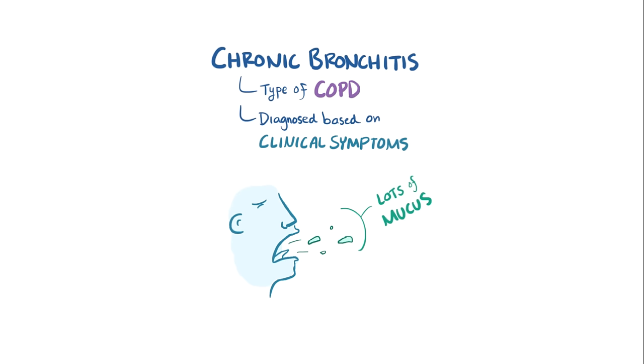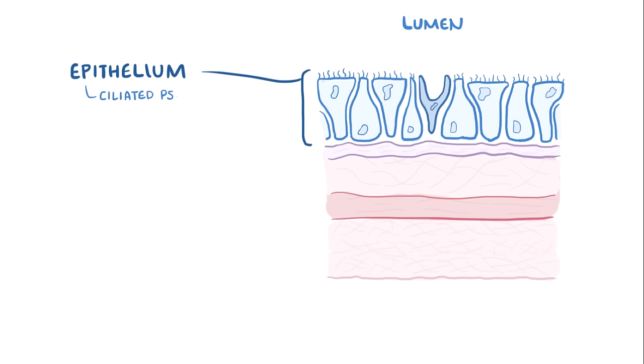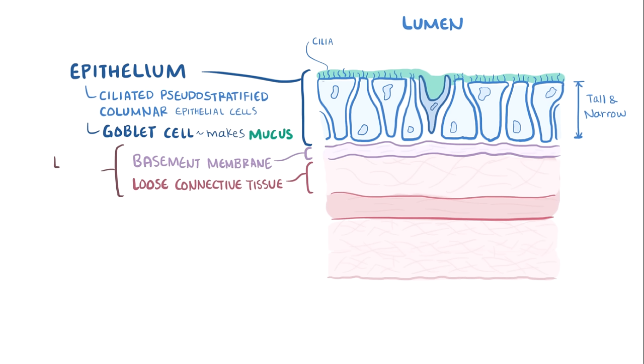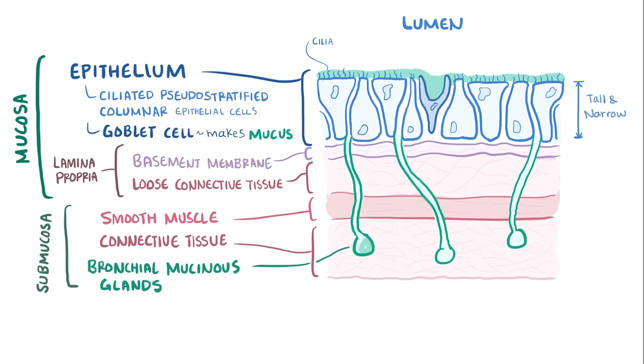In the lungs, the walls of the normal airways have a couple of layers. Lining the lumen of the airways is the epithelium, composed of ciliated pseudostratified columnar epithelial cells — named because these cells have hair-like projections called cilia, their nuclei don't align so it looks like more than one layer (hence pseudo-stratified), and the cells are mostly tall and narrow, or columnar in shape. This layer also has the occasional goblet cell, which makes some of the mucus lining the airway. Going deeper, there's the basement membrane and loose connective tissue called the lamina propria, which together with the epithelium makes up the mucosa. Beyond the mucosa, there's smooth muscle followed by more connective tissue — these two layers make up the submucosa, where the bronchial mucinous glands live. These glands secrete the majority of mucus into the lumen of the bronchi, helping to catch and filter out particles and pathogens.